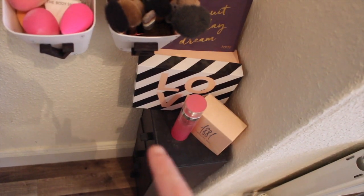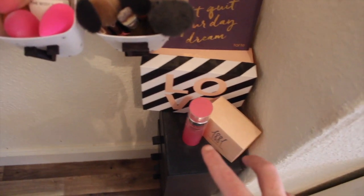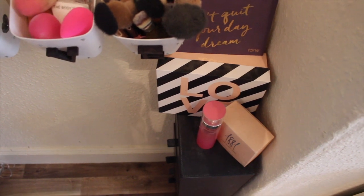This just has my perfume and my contact lenses in it - nothing exciting. On top I've got my two favourite perfumes that I use all the time. My third one is in my bag because I take that to work with me.